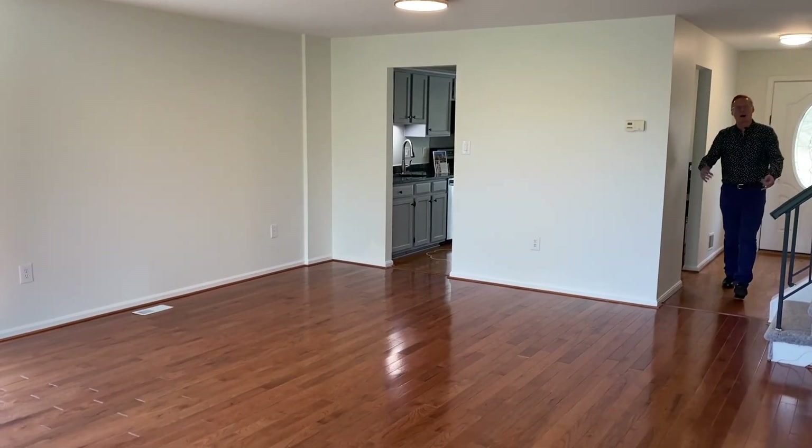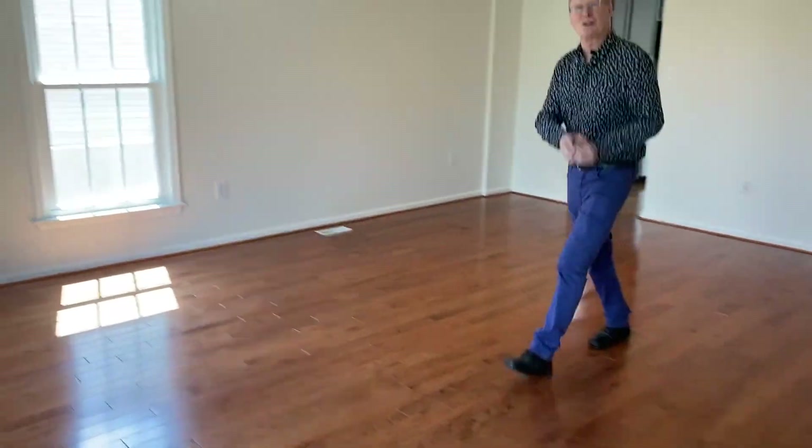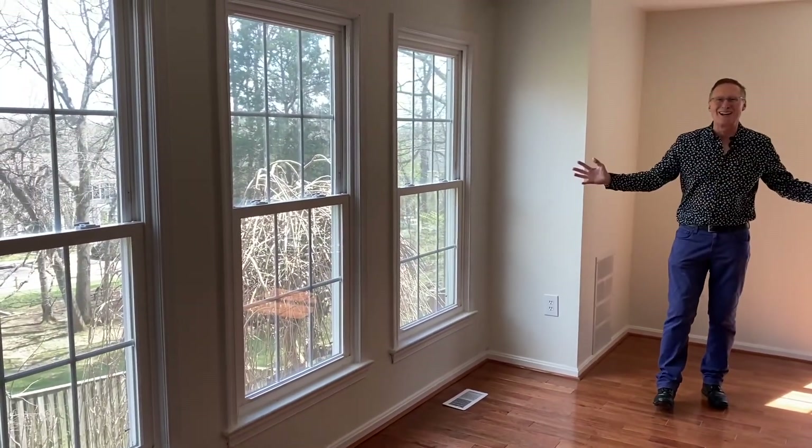You're greeted at the door by beautiful hardwood floors that flow through the whole main level. And this home gets a lot of light from the new windows that were updated in 2019.